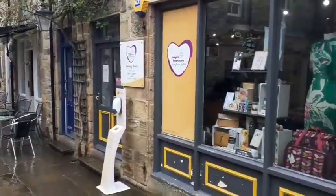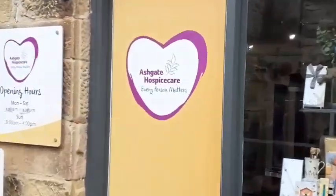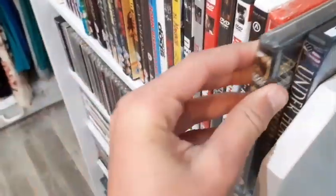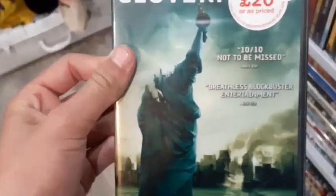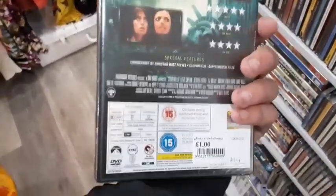Now heading into the Astrogate Hospice charity shop. They definitely have a whole bunch of physical media. They have Midnight Express brand new factory sealed on DVD, Black Hawk Down brand new factory sealed on DVD — I already have that. Cloverfield brand new factory sealed on DVD for one pound — I already have this in my collection but not factory sealed. For one pound, I'm grabbing this. Cloverfield brand new factory sealed on DVD — awesome find.